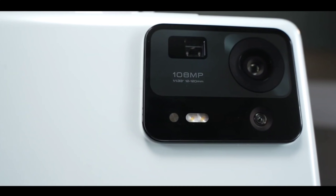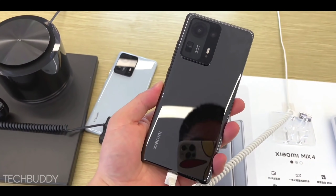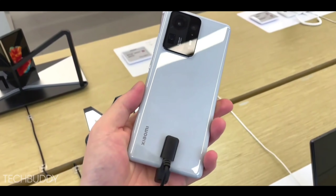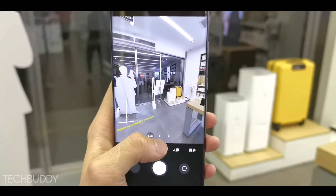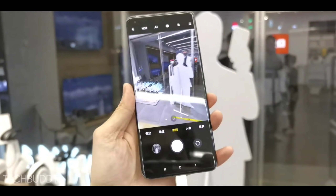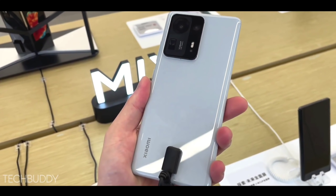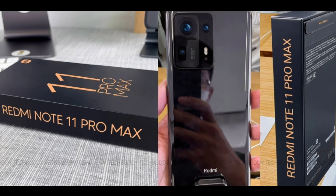This phone is coming with a new quad camera setup with new sensors. The primary camera will feature Sony's new sensor at 108 megapixels. The second sensor is a 16 megapixel ultra-wide angle lens, the third is an 8 megapixel telephoto lens, and the fourth is a 5 megapixel depth sensing camera. For the front selfie camera, it will feature Sony's new sensor at 44 megapixels with AI best selfie capabilities.